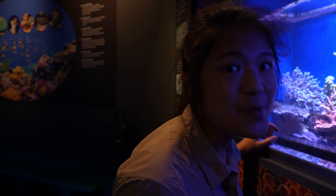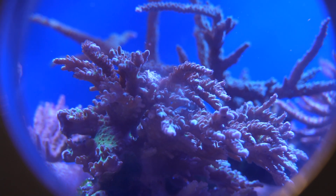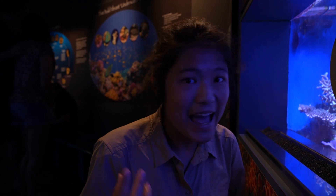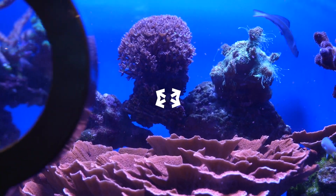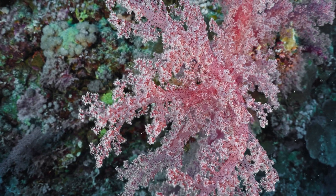We can look at the polyps we talked about closely with a magnifying glass. Corals can be described as little anemones stuck together on the calcium that they build. Normally, coral themselves don't have vibrant colors — it's the algae inside them that makes their famously beautiful colors.